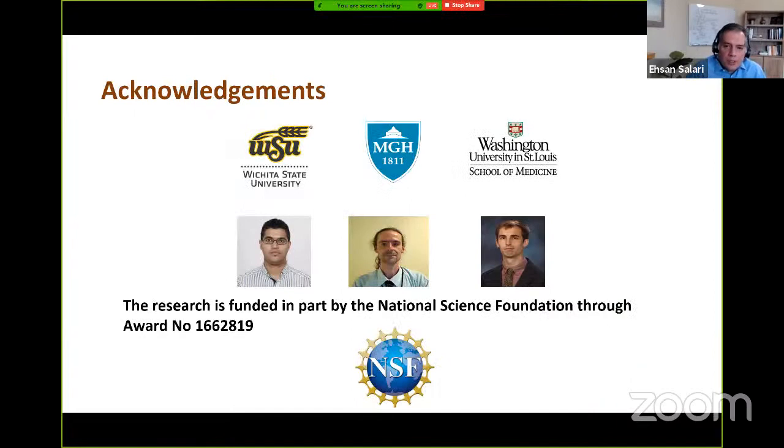I would like to acknowledge my previous PhD student Ali Mirzapur, who worked on this project as part of his doctoral dissertation, and thank my research collaborators Dr. Greg Sharp from MGH and Dr. Thomas Mazur from Washington University School of Medicine in St. Louis, whose collaboration and clinical insights played a key role in the project. We are also very grateful to the National Science Foundation for partially supporting this project.